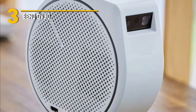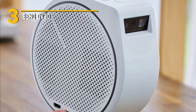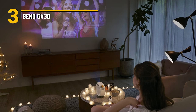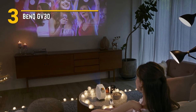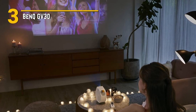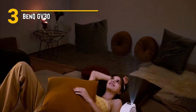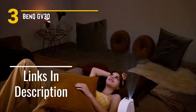Despite its premium features, the BenQ GV30 remains surprisingly affordable, making it accessible to a wide range of consumers. Whether you're a movie aficionado looking to make your own home theater experience or a gamer in search of a portable gaming setup, this projector offers incredible value for the price. Setting up and operating the GV30 is a breeze, thanks to its intuitive interface and included remote control. And with support for wireless screen mirroring, you can easily cast content from your smartphone or tablet with just a few taps. So whether you're hosting a movie night with friends or enjoying a quiet evening at home, the BenQ GV30 is sure to take your entertainment experience to the next level.